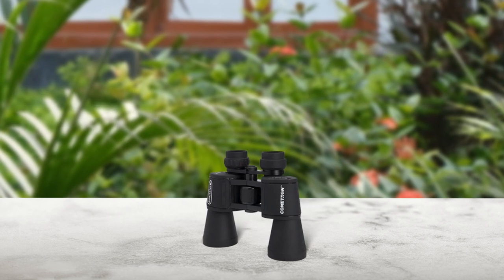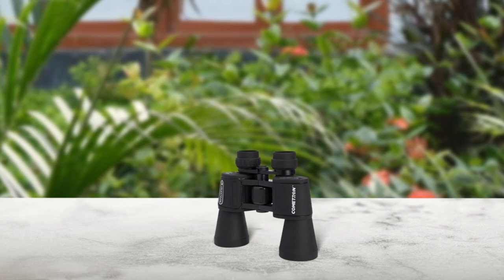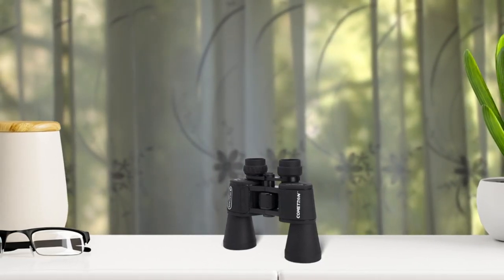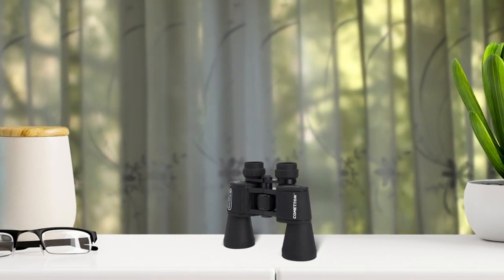The Celestron Cometron 7x50 binoculars are perfect for beginners interested in astronomy. With 7x magnification and a wide field of view, you can easily explore the Milky Way, constellations and large objects like comets. The fully multi-coated optics provide a bright and detailed view with increased contrast and resolution. The binoculars are also durable and water resistant, making them ideal for tough outdoor conditions. These affordable binoculars are a great entry point for those new to astronomy.